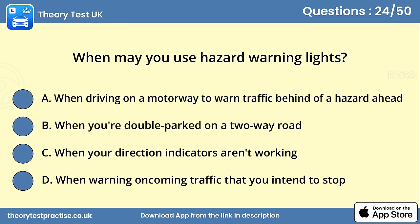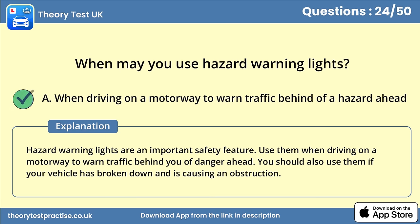Question 24. When may you use hazard warning lights? Answer A: When driving on a motorway to warn traffic behind of a hazard ahead. Hazard warning lights are an important safety feature. Use them when driving on a motorway to warn traffic behind you of danger ahead. You should also use them if your vehicle has broken down and is causing an obstruction.